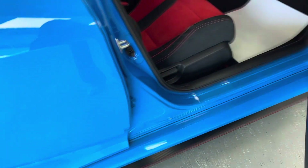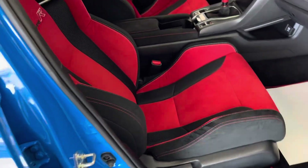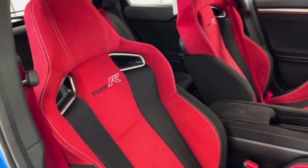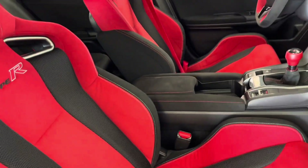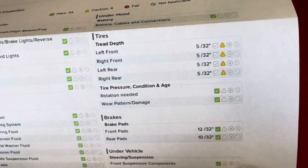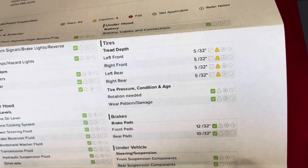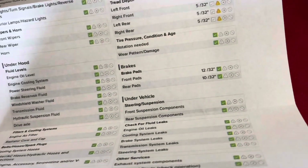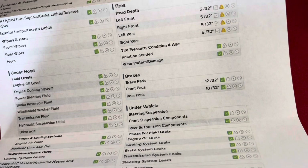As we enter the vehicle, you'll be able to see that those ebony and crimson highlights are really the centerpiece of the inside on those simulated suede seats. Taking a look inside the glove box at the results of that multi-point inspection: your tire treads are 5/32nds all the way around, and your brake pads are 12/32nds in the front and 10/32nds in the rear.